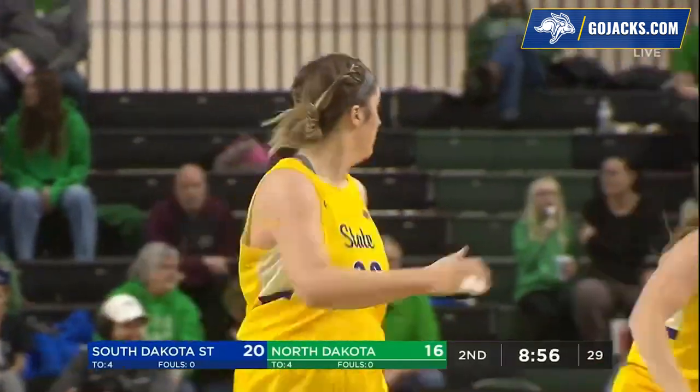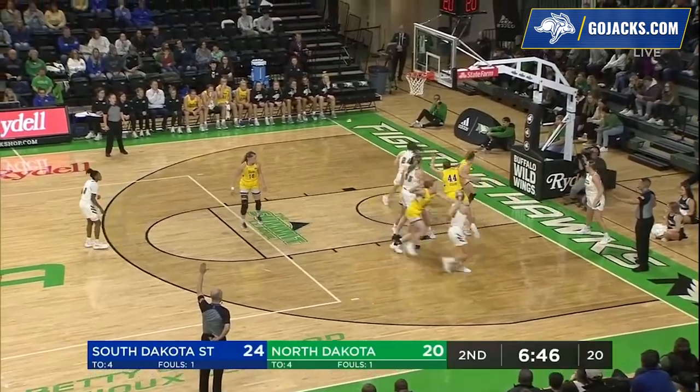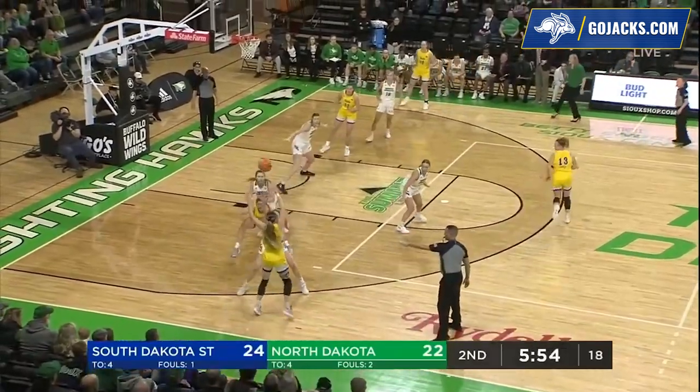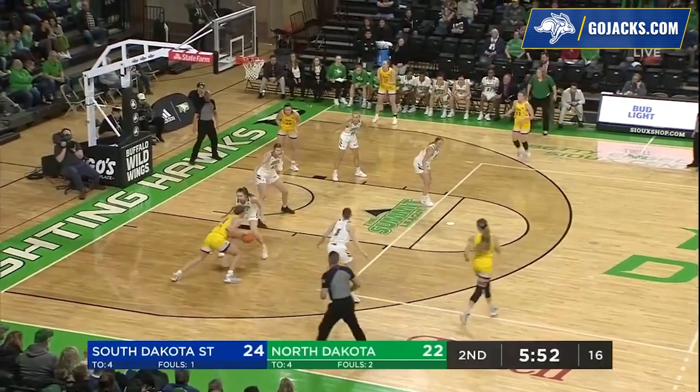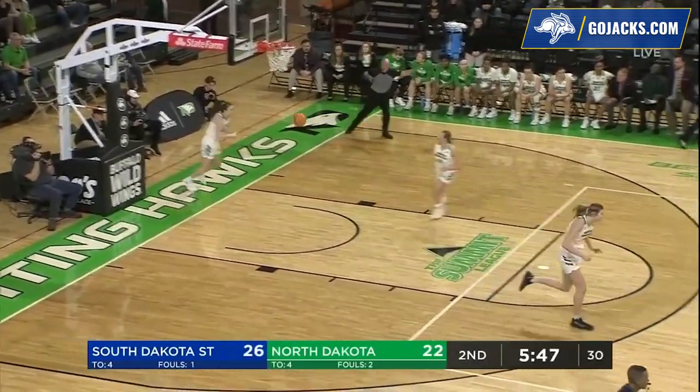It is Meyer with the assist. Peyton Burkhardt gets the lay-in. Score 24-20 SDSU on the inbounds. It's McCarthy — she got loose. Gilton comes around the screen, gets it off to Sellin. Sellin guarded by Vanderwaal, goes against Vanderwaal, got the shot to go over Vanderwaal.